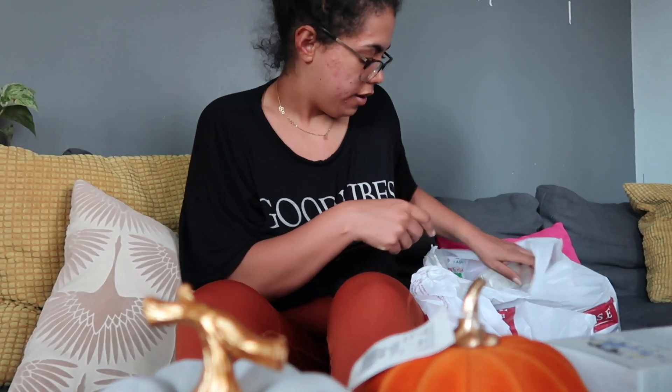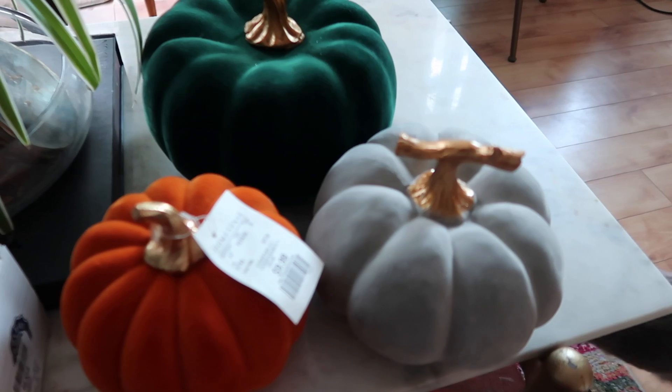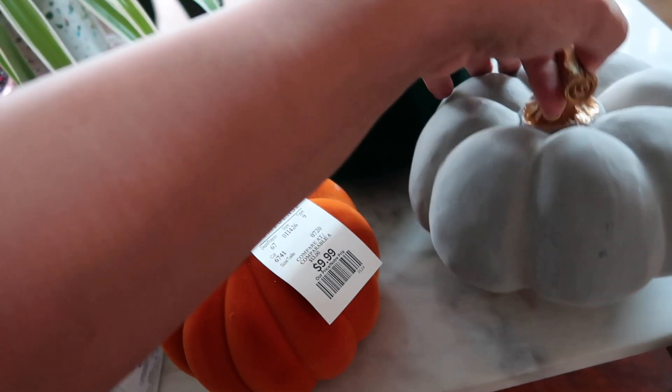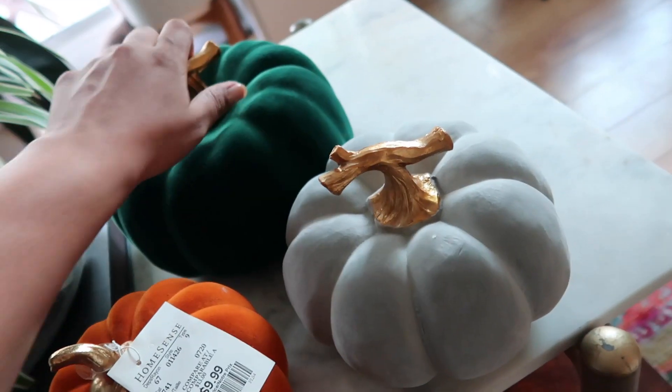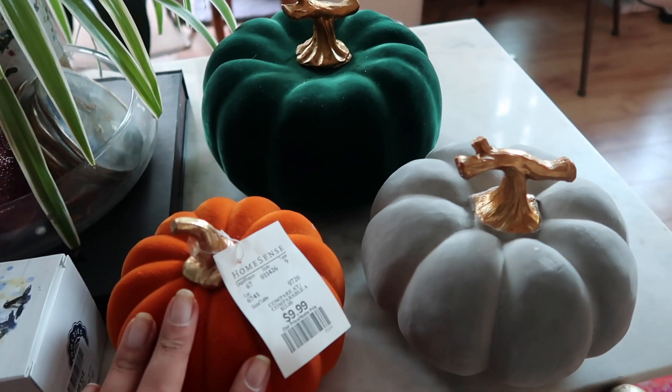Erin brought over some cool cat treats for the cats — I'll give them later. The green pumpkin with gold — I just think they look so chic altogether. This one was $9.99, they were all under $12 I think. That one's $9.99, it's bigger. And this one was $12.99. Super excited about these.